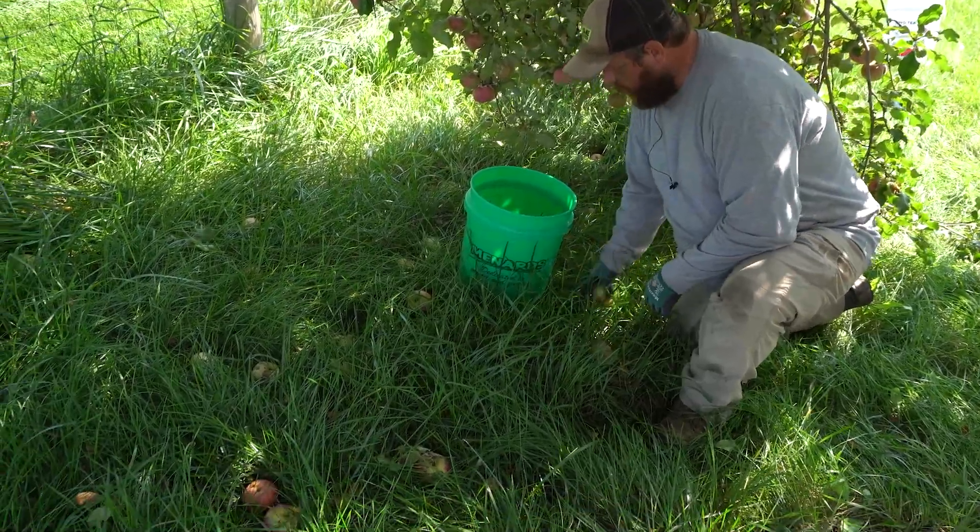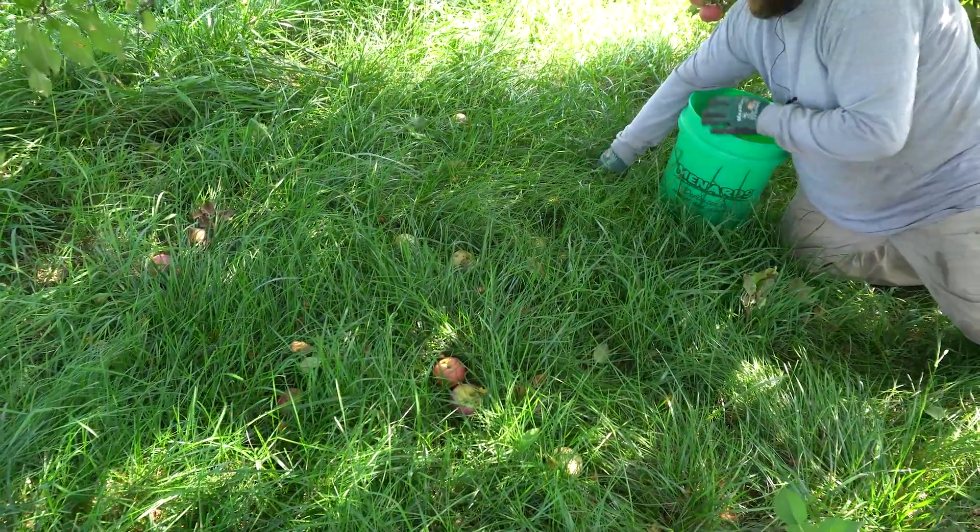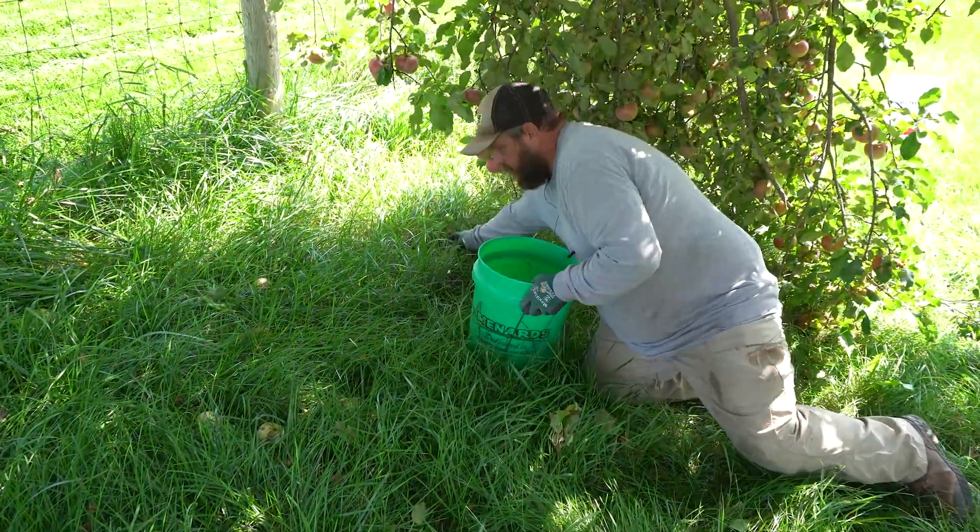So as you can see on the ground here, we got plenty. We got a couple five-gallon pails and we're gonna start picking these up and we're gonna bring them over to our pigs — they really enjoy that.